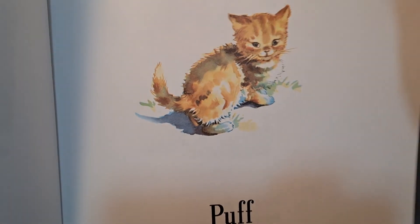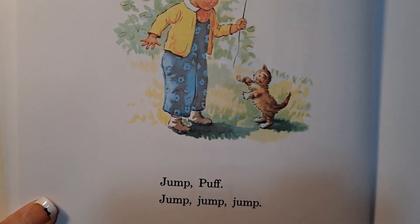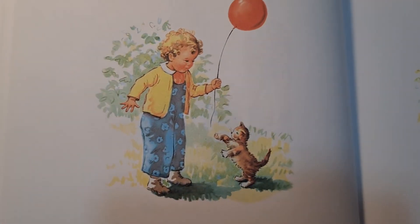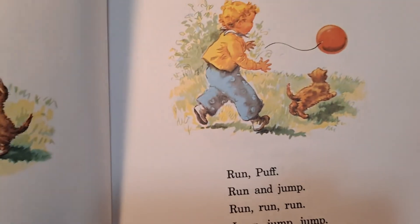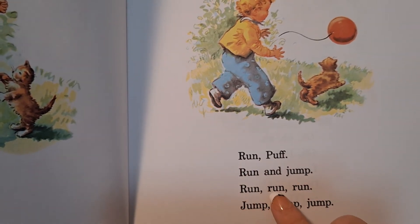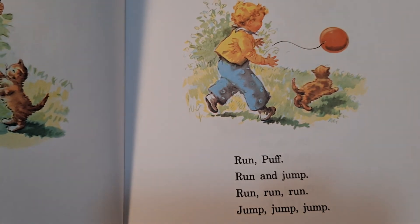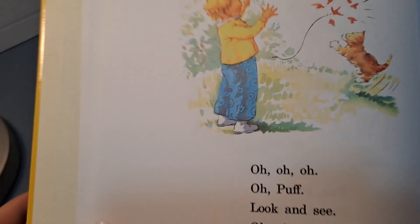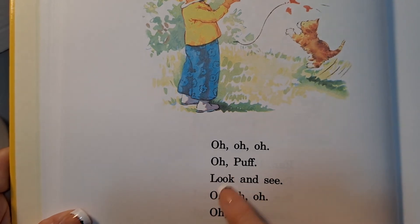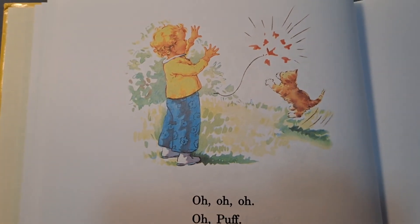Puff. Jump, Puff. Jump, jump, jump. Run, Puff. Run and jump. Run, run, run. Jump, jump, jump. Oh, oh, oh, Puff. Look and see. Oh, oh, oh, see. Puff popped the balloon.